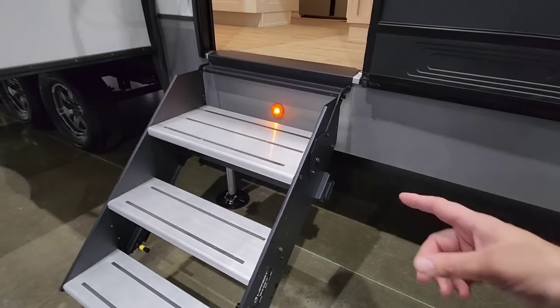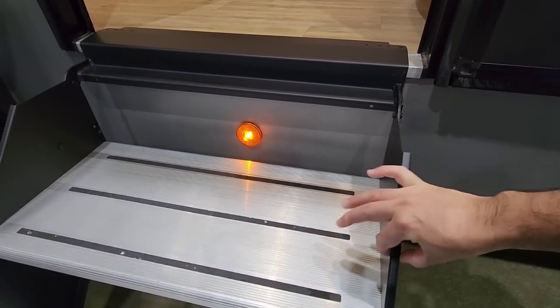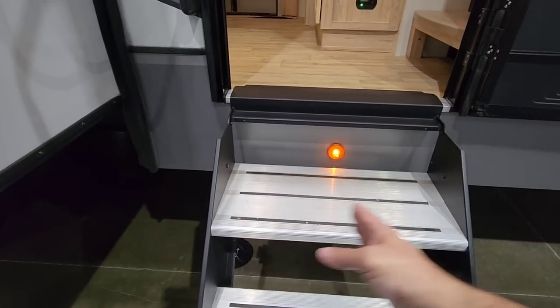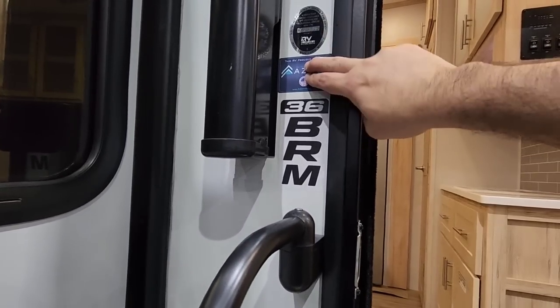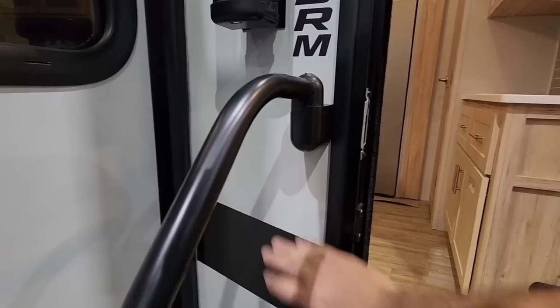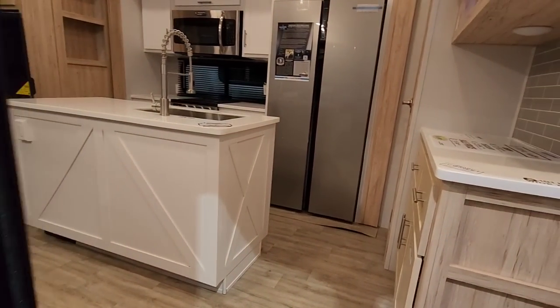This has the new Lippert Solid Step XF steps, with a really narrow side rail that gives you a really wide entry/exit step. This is the 36BRM Asdell sidewall construction — basically a composite sidewall so you don't have to deal with delamination, rot, or mildew.